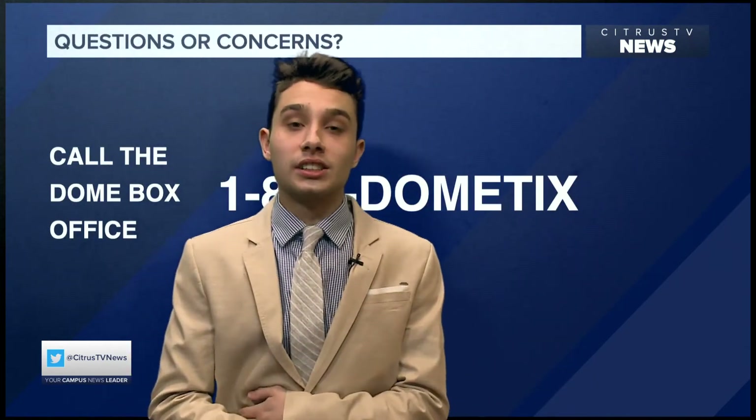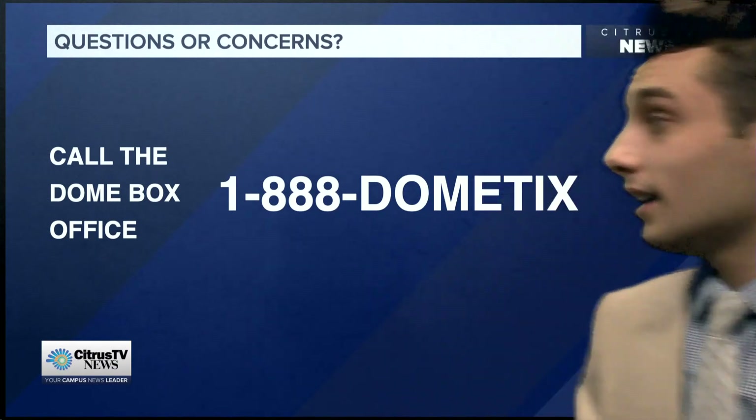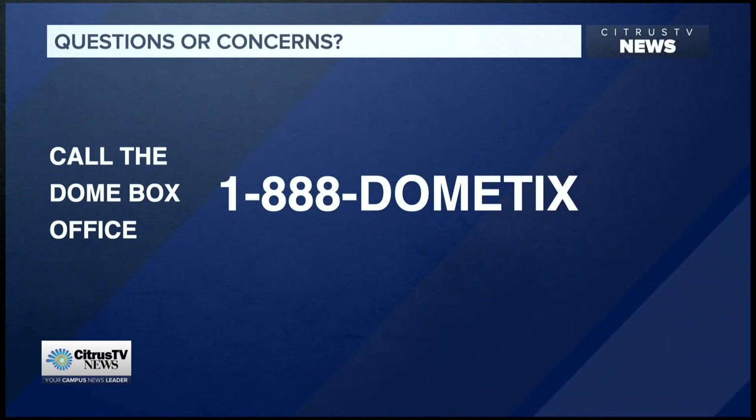If you have any questions or concerns, feel free to contact the box office at 1-888-DOMETIX.